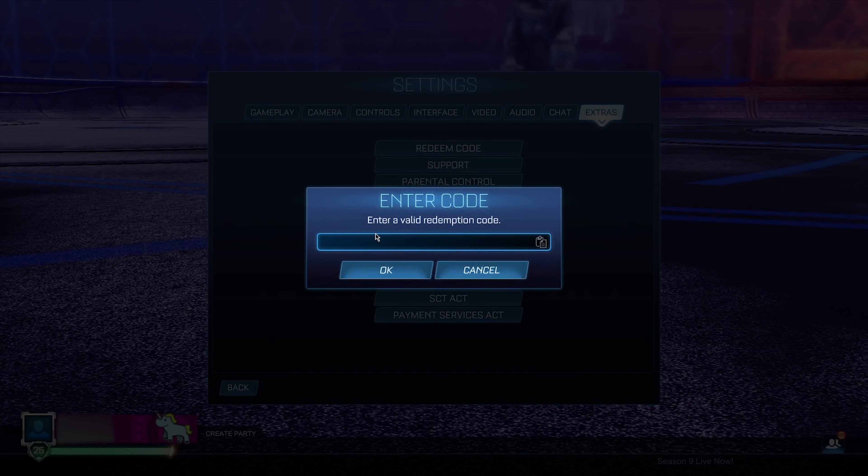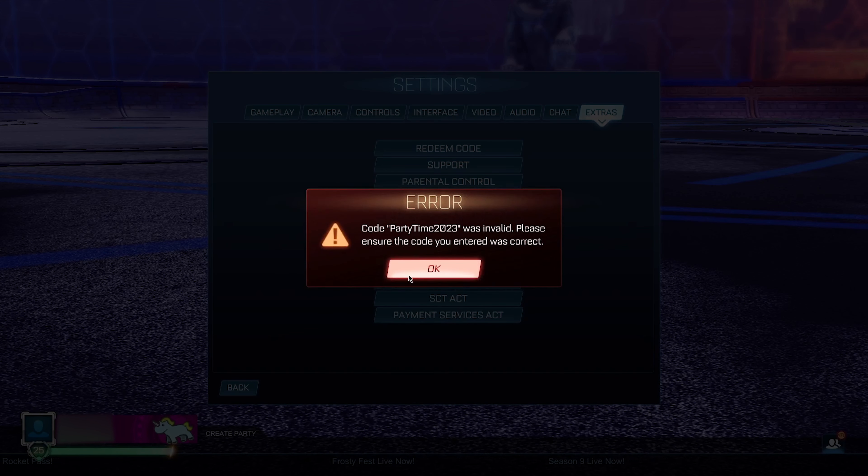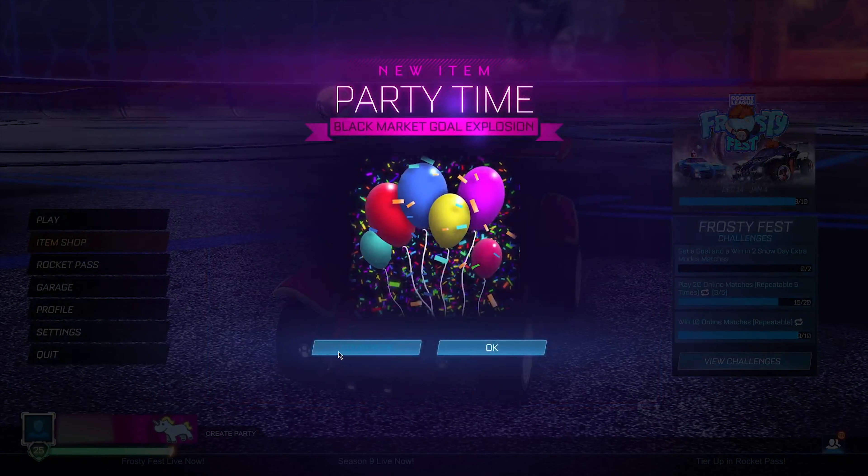The second code is going to be 'party time 2023'. This code is actually going to allow you guys to get the Party Time gold explosion, which is actually a black market gold explosion for completely free. This is definitely one I recommend you try before it gets patched. Go ahead and click OK, and it's redeeming the code right now.